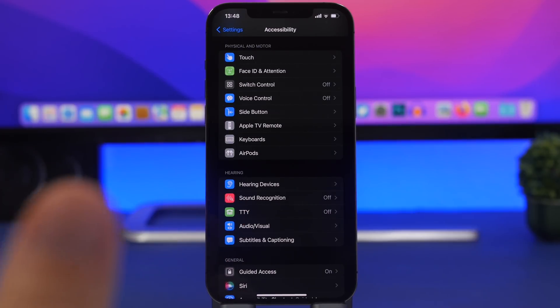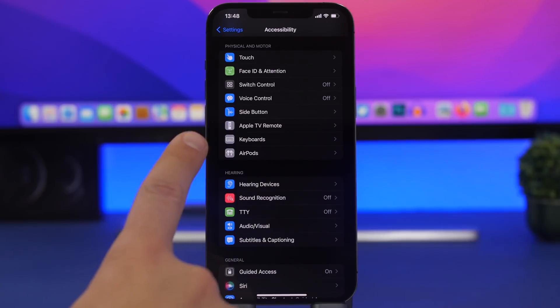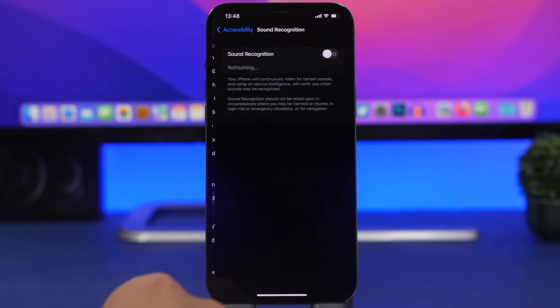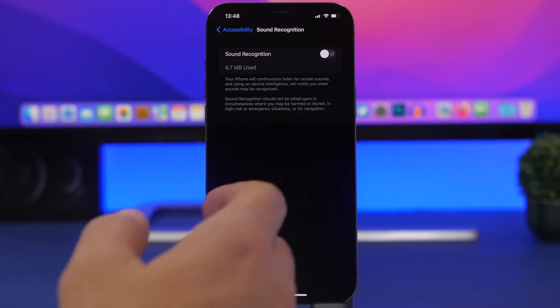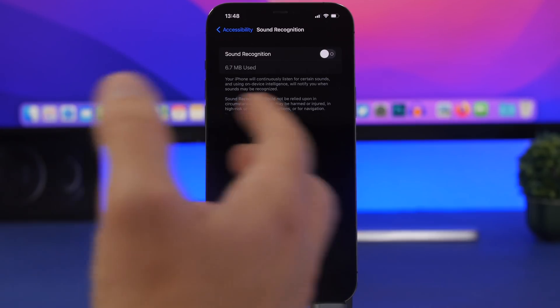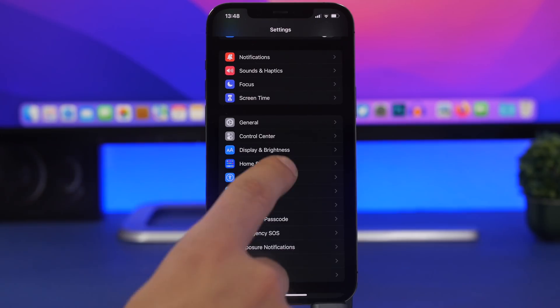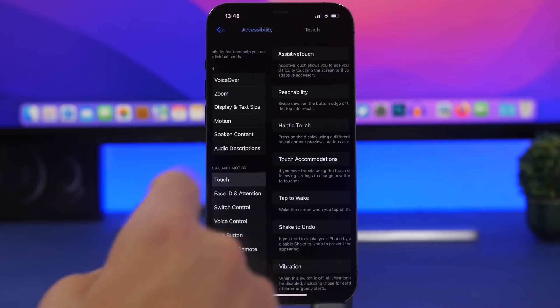A setting added to iOS is Sound Recognition, which uses a lot of battery because it's constantly listening for the sounds you've enabled. Go to Accessibility, then Sound Recognition, and make sure you switch this off if you don't need it — maybe you turned it on just to try it at some point.